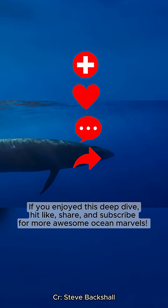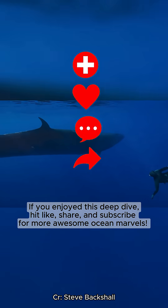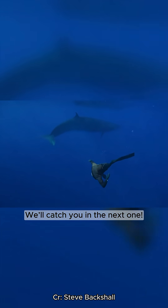If you enjoyed this deep dive, hit like, share, and subscribe for more awesome ocean marvels. We'll catch you in the next one.